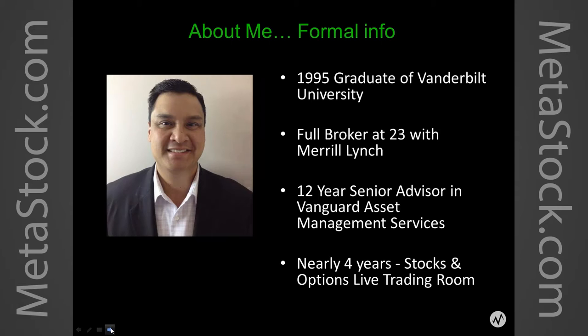My name is Dave Aquino. Just a little bit about me. I graduated in 1995 from Vanderbilt University, and then I quickly joined Merrill Lynch at the ripe old age of 23. I was there for about six years, and then after that I joined the Vanguard Group's Asset Management Service. My job there was to work in the ultra-high net worth group, where we created option strategies to generate cash flow in highly appreciated stock portfolios. I've been working with options nearly my entire career, and about four years ago I had the opportunity to join ValueCharts, and I've been trading and teaching stocks and options strategies for almost four years.